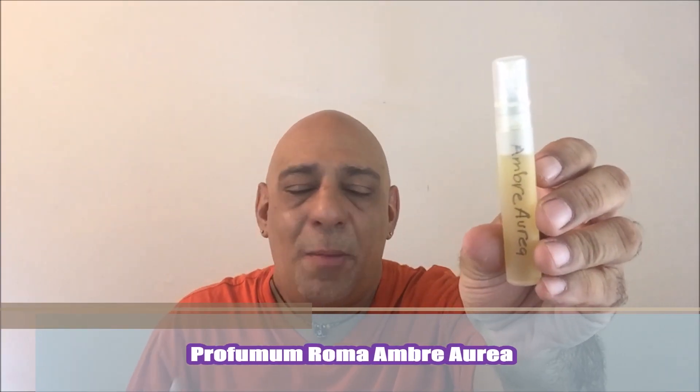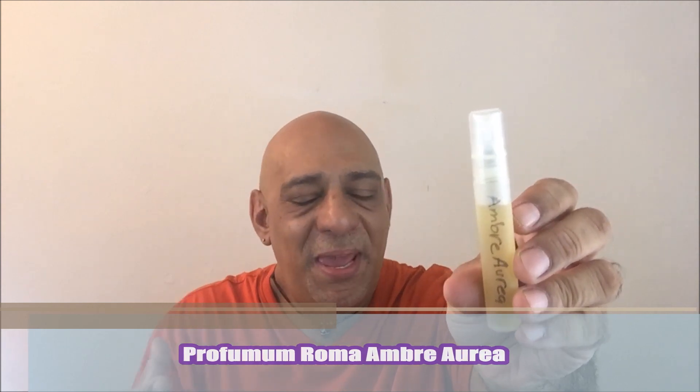From the house of Profumum Roma, Amber Aurea. This is just a beautiful, big, luxurious, a little bit powdery amber, but this stuff is glorious. I adore it.